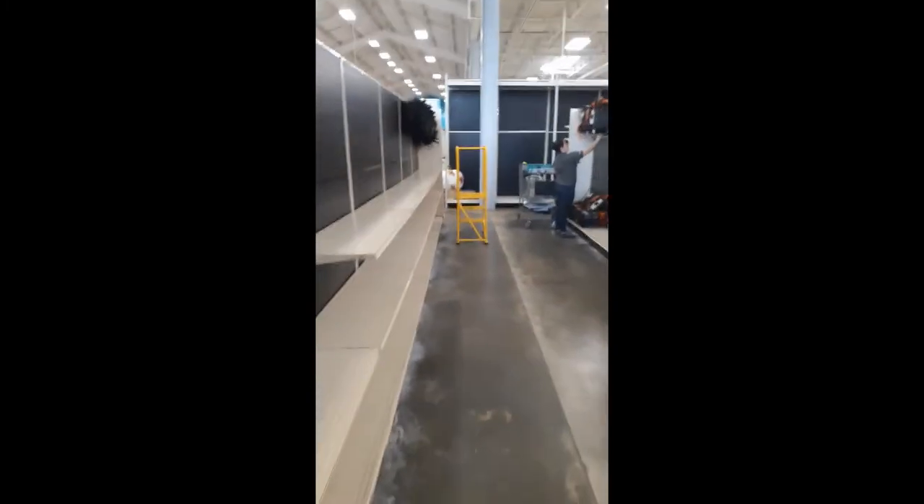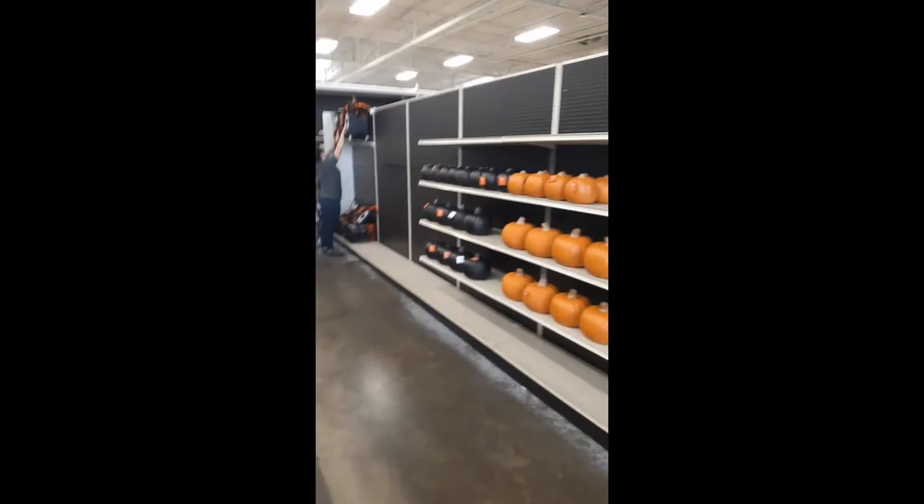Over here you can see the covers are bare. They're just starting to load things up here, guys.